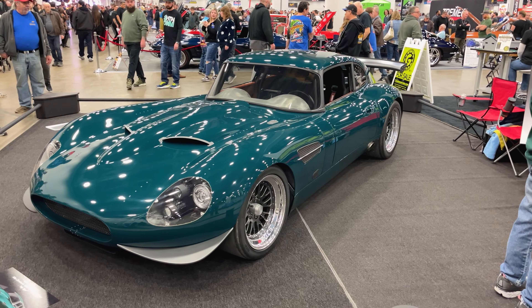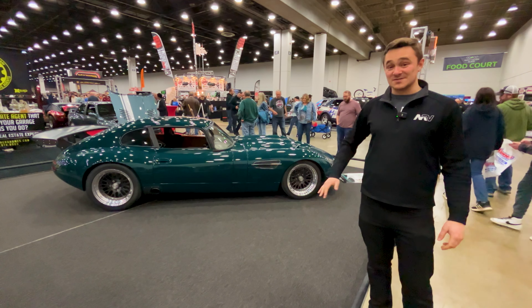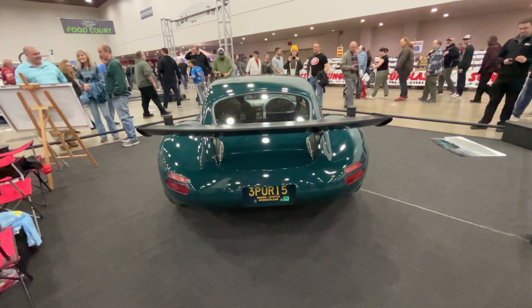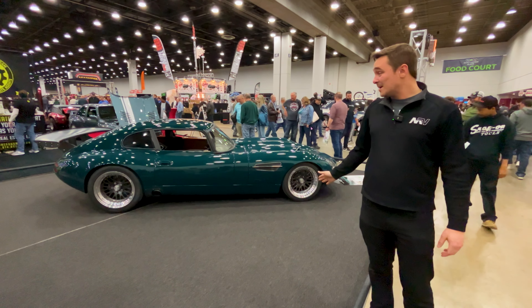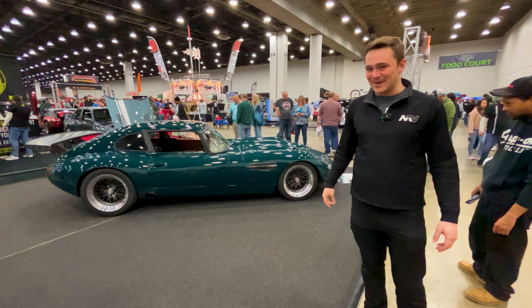We have something that resembles a 1967 Jaguar E-Type — it is far from it. Custom body, custom chassis, custom interior, side-exit exhaust, massive rear wing, small-block Chevy. This thing is absolutely crazy — full track-attack monster. But it is still proper Jag because it's got that British Racing Green paint.